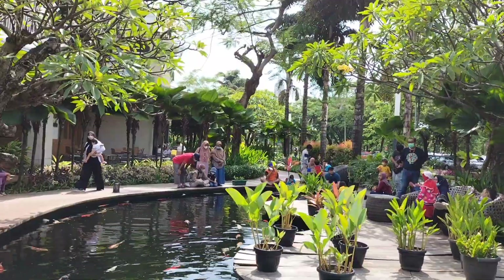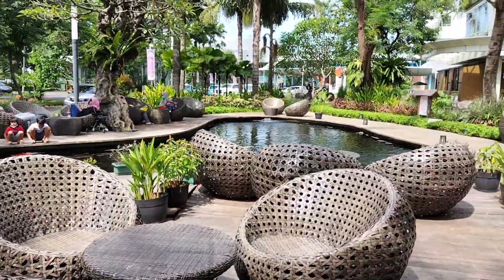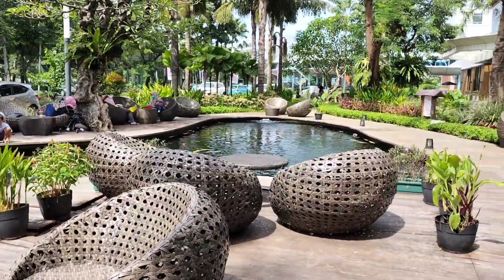Sekarang kita menuju ke kolam kedua. Nah ini dia kolam keduanya — ada bangku-bangku juga. Bagus kan?